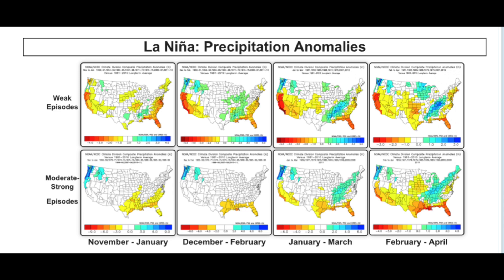This next graphic shows the precipitation anomalies during La Niña years, covering weak episodes and moderate to strong episodes. There are four categories for each anomaly: November through January, December through February, January through March, and February through April. The weak episode graphic shows that drier conditions are favored in the southwest and east coast, while wetter conditions are favored across the northwest, south-central, and Ohio Valley regions. The Midwest and north-central regions appear to be a toss-up with no significant correlation, and these general patterns are consistent throughout all four monthly increments.